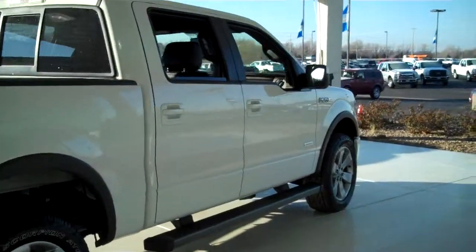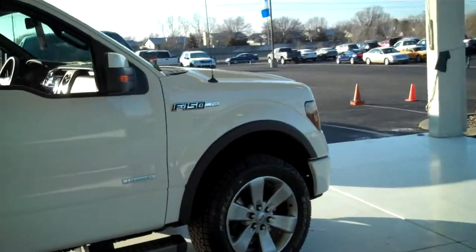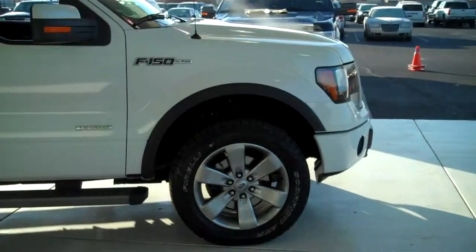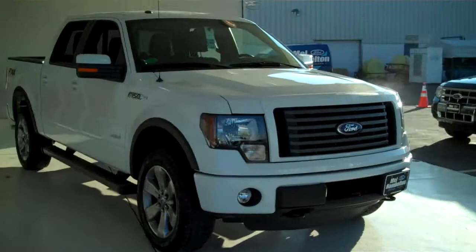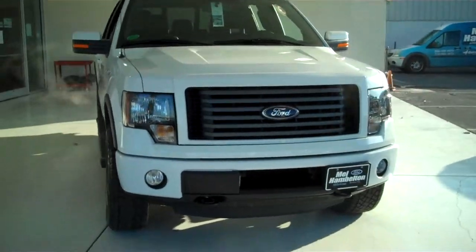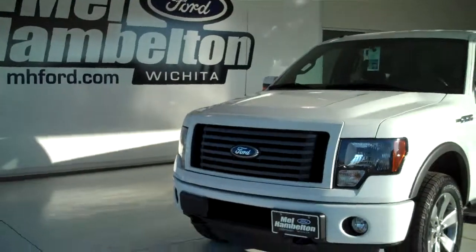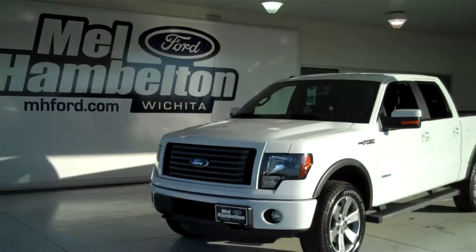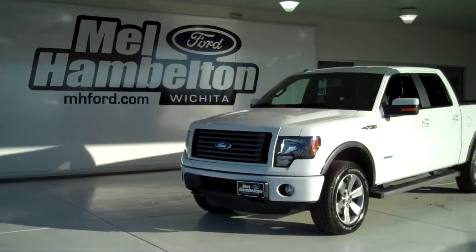We have many F-150s to choose from, all kinds of different colors and options available, new and pre-owned, including many different makes, models, years, colors, and options of pre-owned cars, trucks, vans, and SUVs to fit any personal or business use you may have. You can see this one and many more at mh4.com, or come out and see us in person at the corner of 119th Street and Kellogg. We hope to see you soon!